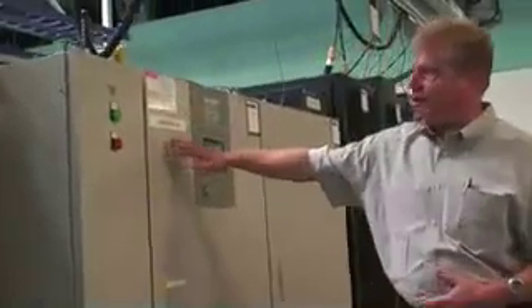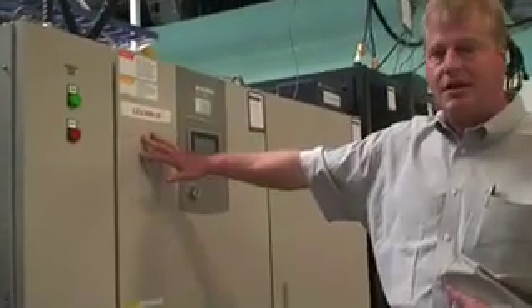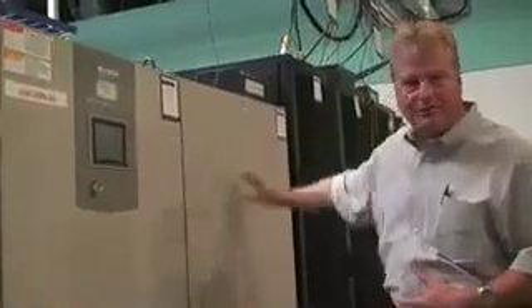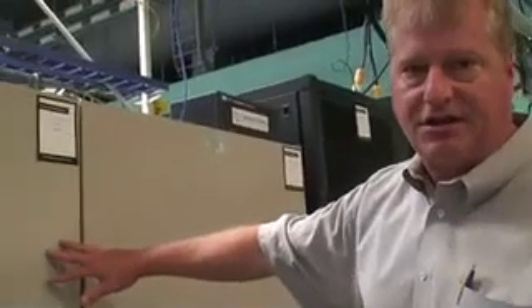The next step is to take a transformer and step it down to 208 volts AC. The 208 comes to a double conversion UPS — this UPS is pretty standard equipment in data centers — and it has a battery bank associated with it. This gives a long time of backup in a standard data center, and if the power were to go away, this will hold the servers up.